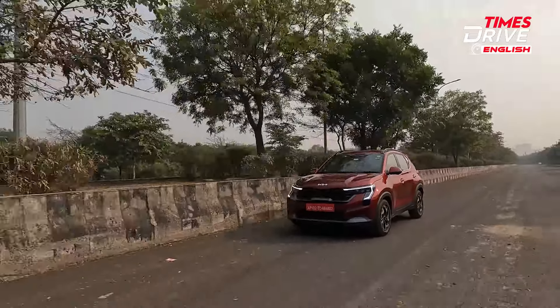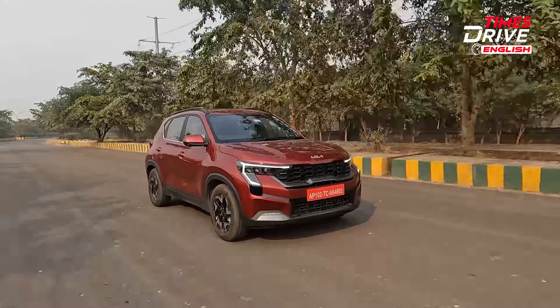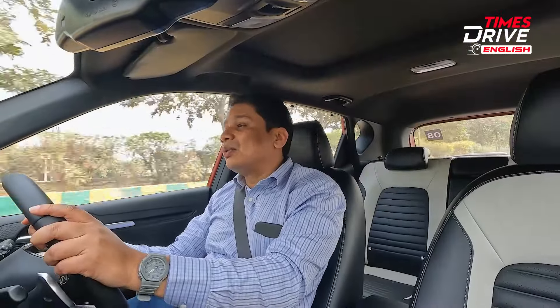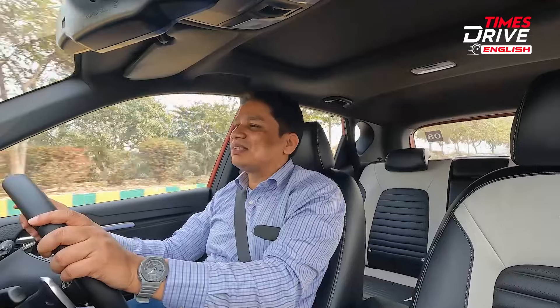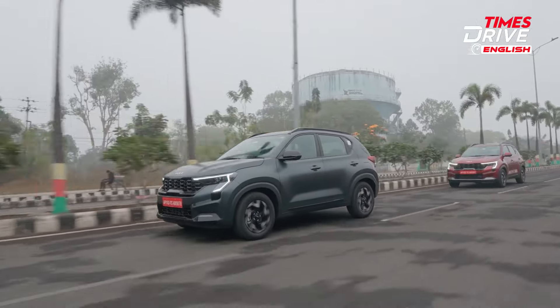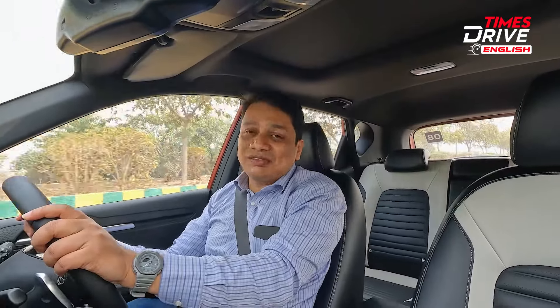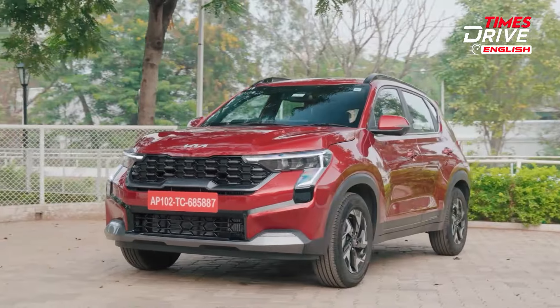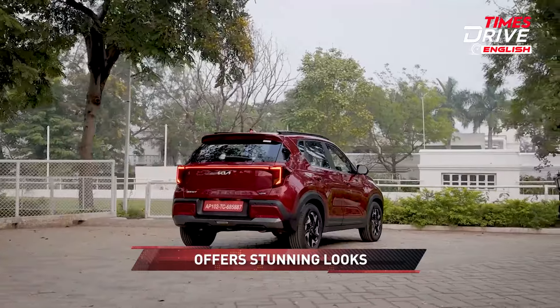The stiff suspension is not ideal compared to rivals like the Venue, Brezza, and Nexon. The third big negative is that the top-of-the-line versions feel a little overpriced — especially the automatic diesel variant I'm driving. However, to be fair, there is no other automatic diesel with a torque converter gearbox available in the compact SUV segment at the moment, so you do pay a premium for that technology.